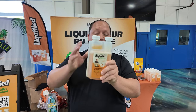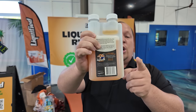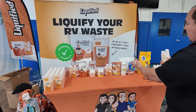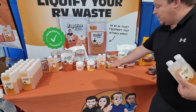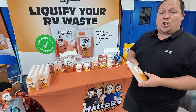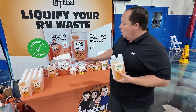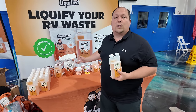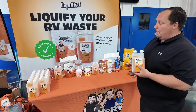This is our product and it's 100% created by the Matt's RV Reviews team. How does it hold up against the competitors? These are the top five selling products on Amazon. We also have three different versions of our own product — the liquid, tablets, and powder — so we're going to see how it holds up against itself and the competitors.